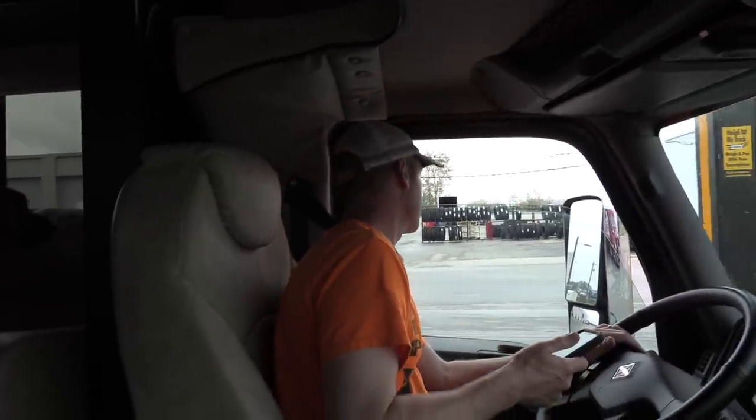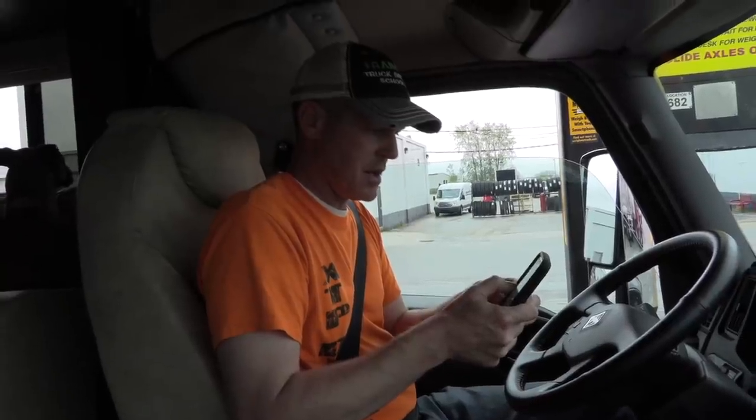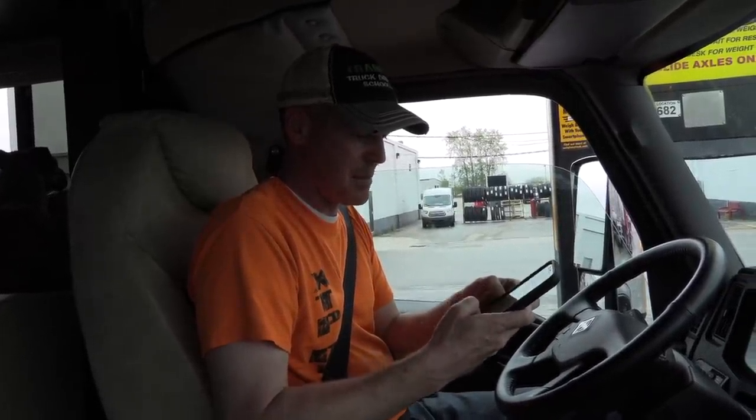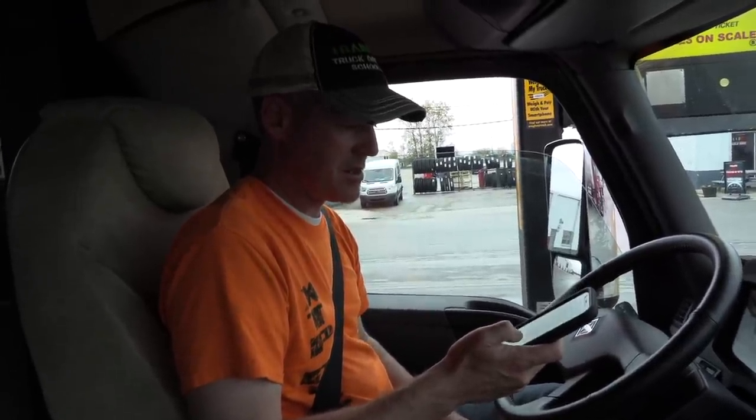We just got a full tank of diesel, full tank of DEF, full tank of water — everything on board: firewood, two dogs, two people, food. I'm just putting in the company name and everything.